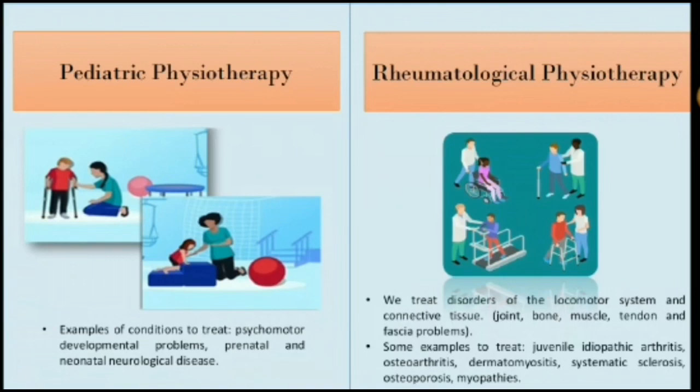Rheumatology therapy. This area is dedicated to treating medical disorders of the locomotor system and connective tissue. Specialists help patients with problems in joints, bones, muscles, tendons and fascia, which are normally known as rheumatic disease. Some examples of conditions treated include osteoporosis, systemic sclerosis, and myopathies.